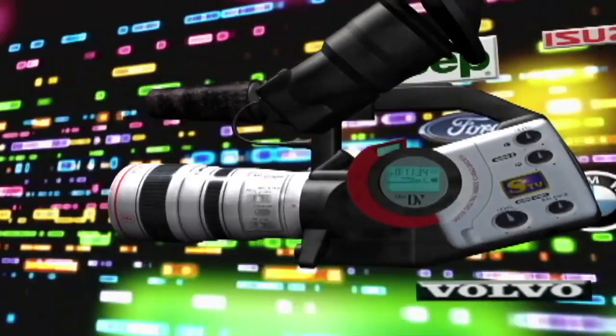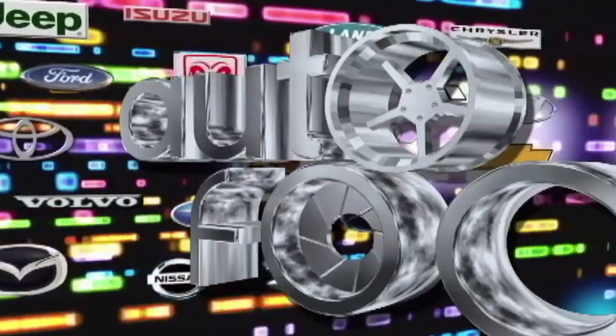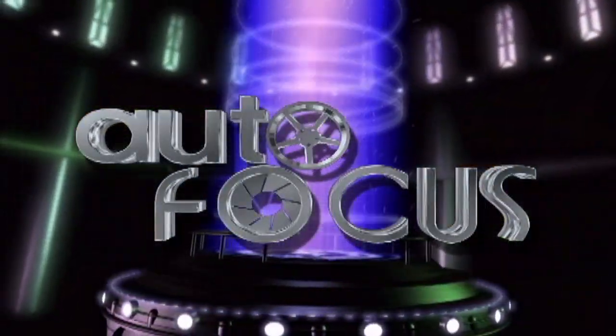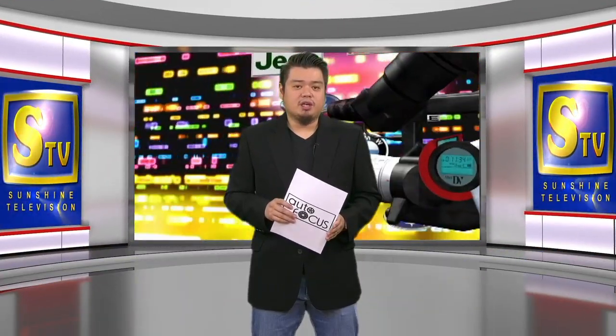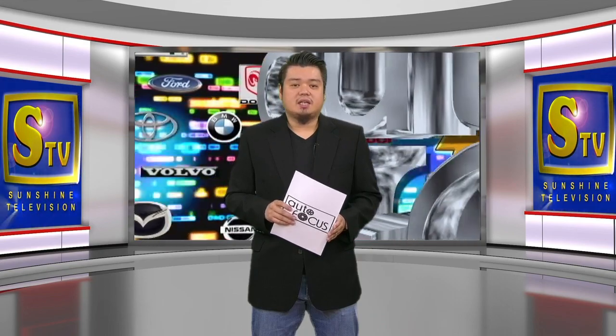This is a production of WGBH. Welcome to the Philippines Premier Motor Show. This is Autofocus.